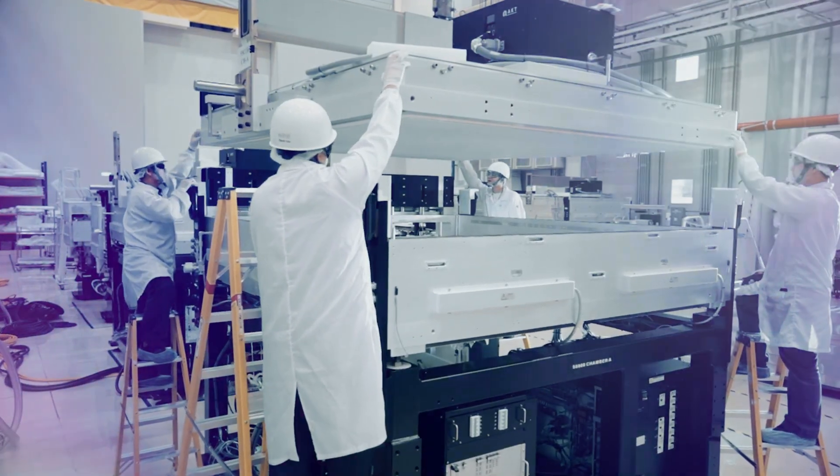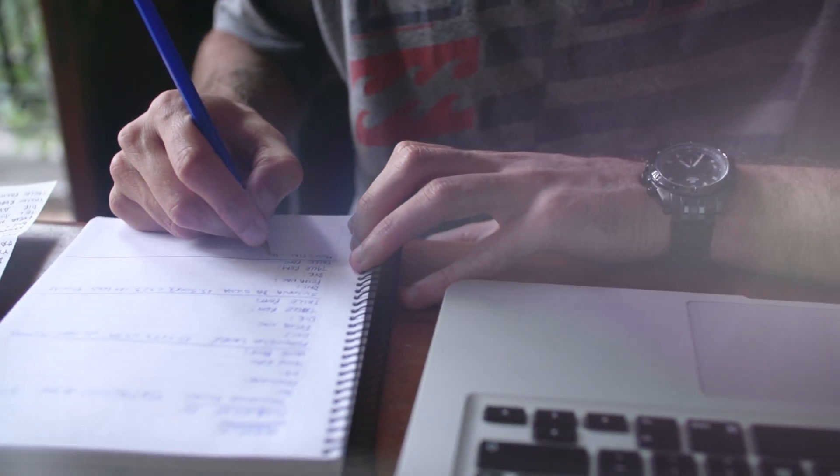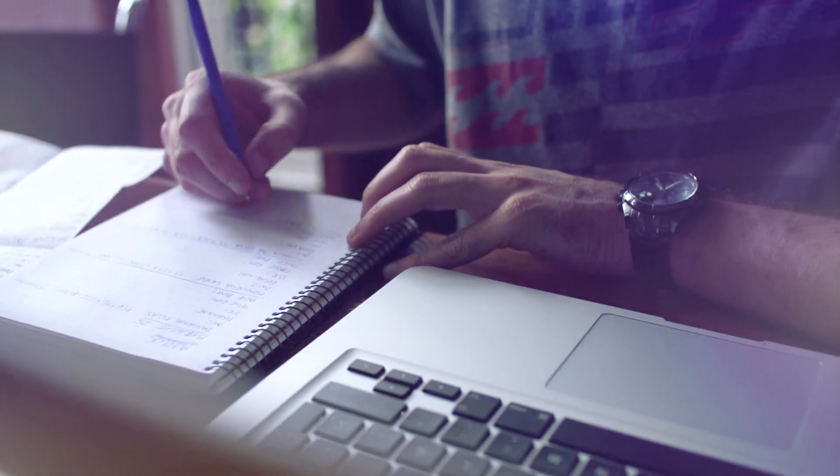One thing I really love about Applied Materials is the growth opportunities. We have a mentor program that a lot of people utilize to help grow their careers. I myself used one of Applied Materials' partnered schools to earn my master's in business so that I can become a business leader within my organization.